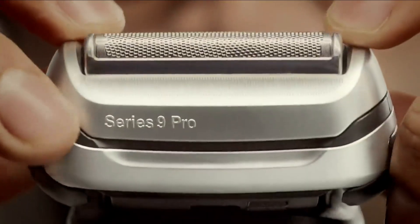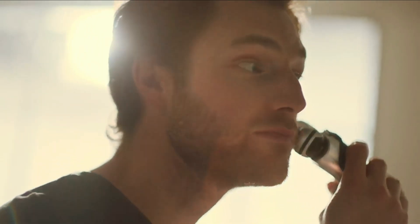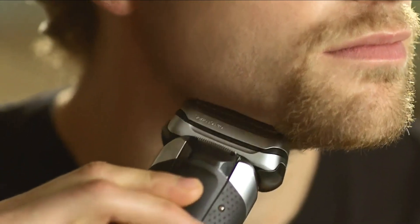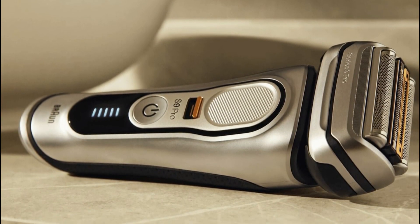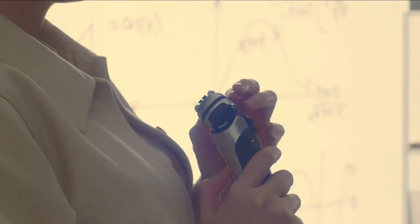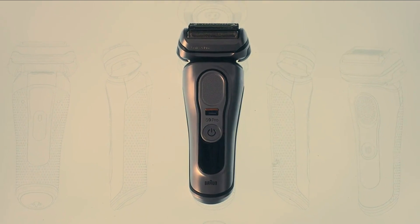The Braun Series 9 Pro 9419 is known for its powerful and efficient shaving performance. Its foil shaver technology ensures a close and comfortable shave, while the flexible head adapts to the contours of your face for maximum coverage and precision. Overall, it's a top-tier electric razor that delivers on performance, versatility, and style — whether you prefer wet or dry shaving or simply appreciate a well-designed grooming tool.